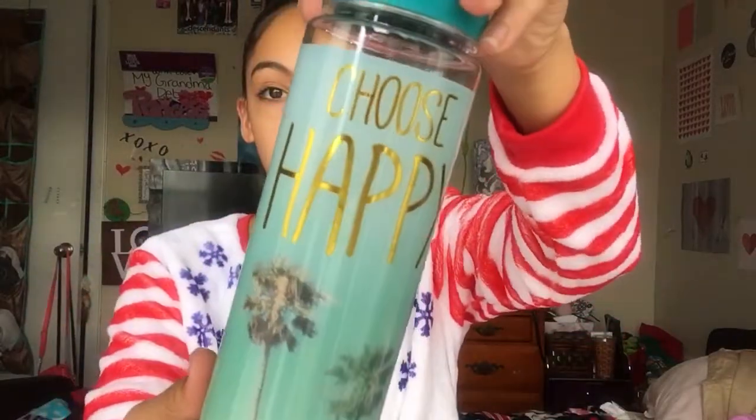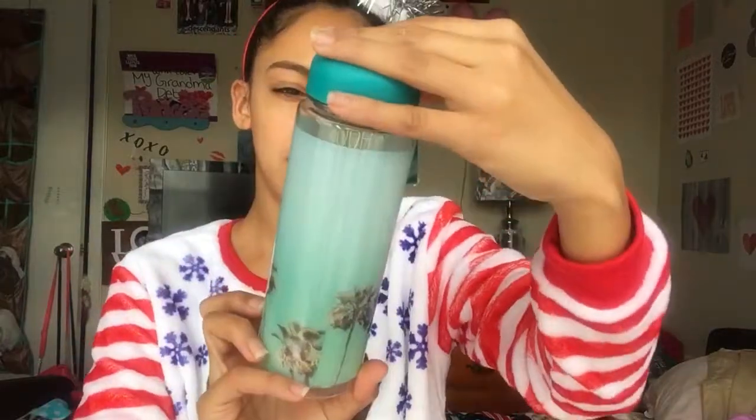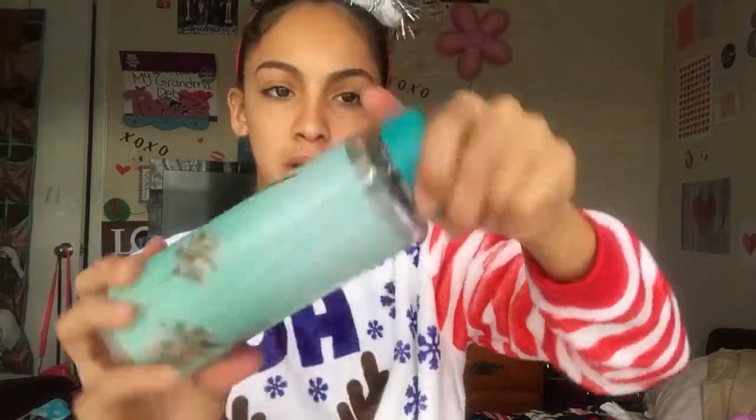Hope you guys have a Merry Christmas and a Happy New Year. Let's get started! The first thing in my stocking was this water bottle and it says 'Choose Happy.' It's got all these palm trees and a twisty cap with this top, and I really like it because I need a water bottle to bring to school because I'm always thirsty.